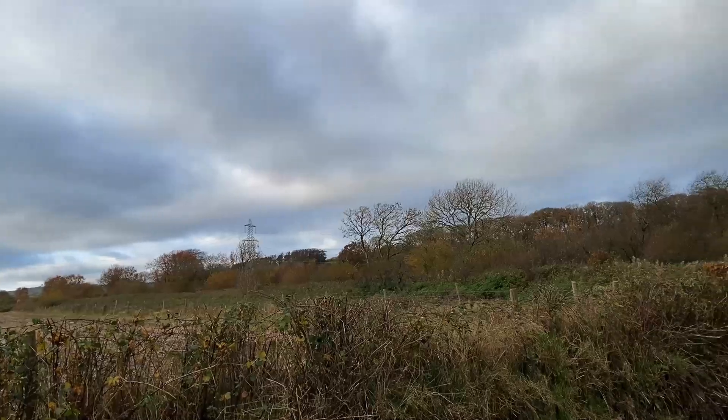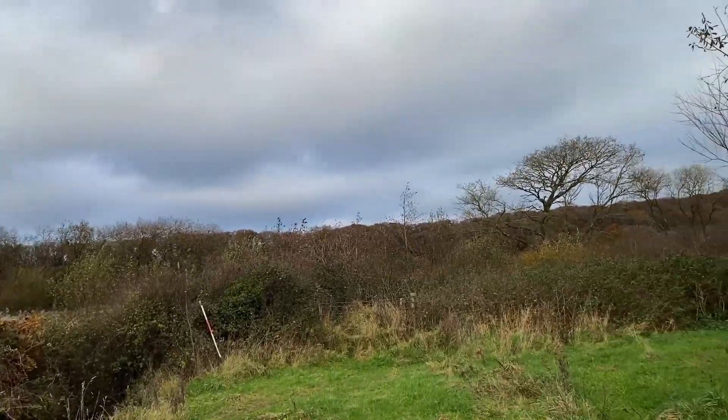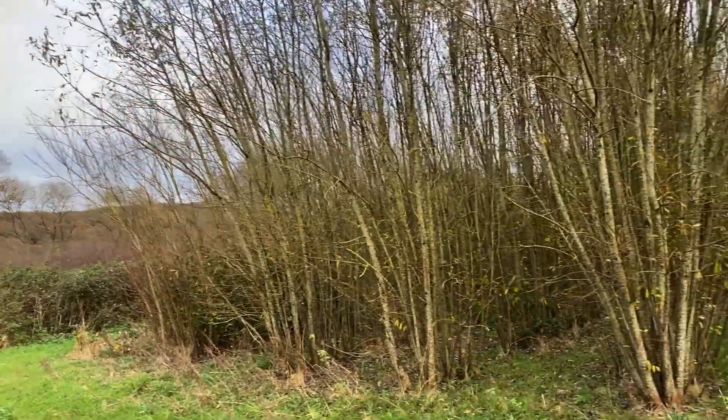I've got my map here and I'm writing the birds down on the map to get a sense of what birds are using the willow plantations, what are using the hedgerows and the fields nearby. In this case we're just getting a snapshot of the bird life that is potentially using a willow plantation like this in the winter time.